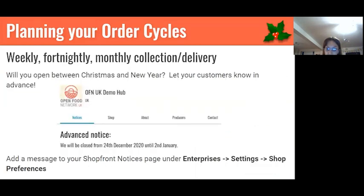Also think about whether you're going to be open for collections between Christmas and New Year. Let your customers know — you can add a notice to your shop front notices page, as well as social media and any newsletters. This is good communication that builds customer loyalty, and it also means that if you are going to be shut, customers might want to order an extra bottle of milk before Christmas because they'll need a bit more.